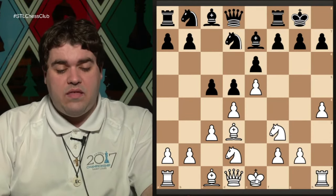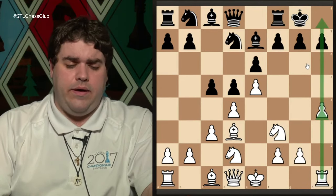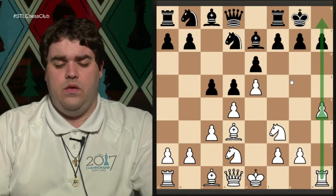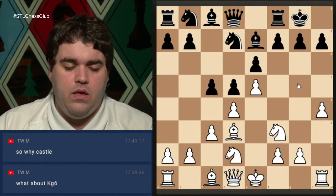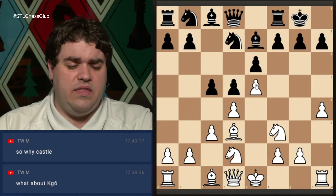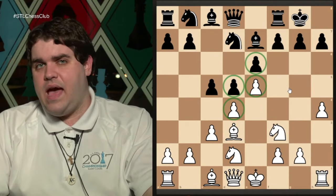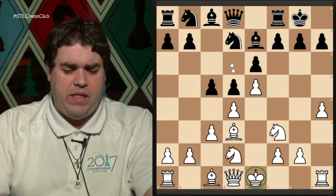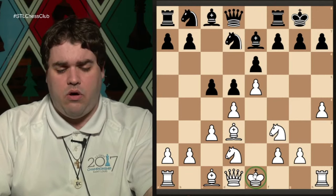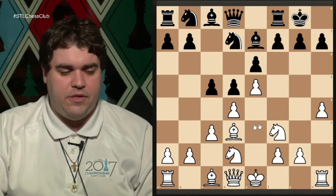A quick question about castling: castling is good sometimes, but in this position we actually want our rook to be on the edge and part of the attack. Usually I recommend castling before your tenth move. In some closed positions like this one, you can delay castling slightly — notice how there's really none of Black's pieces attacking our King at all, so we are still safe even though we haven't castled.